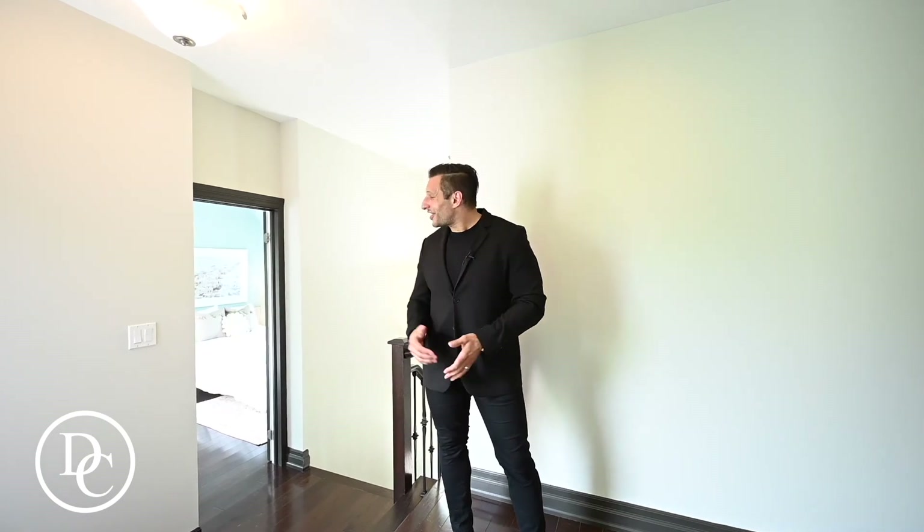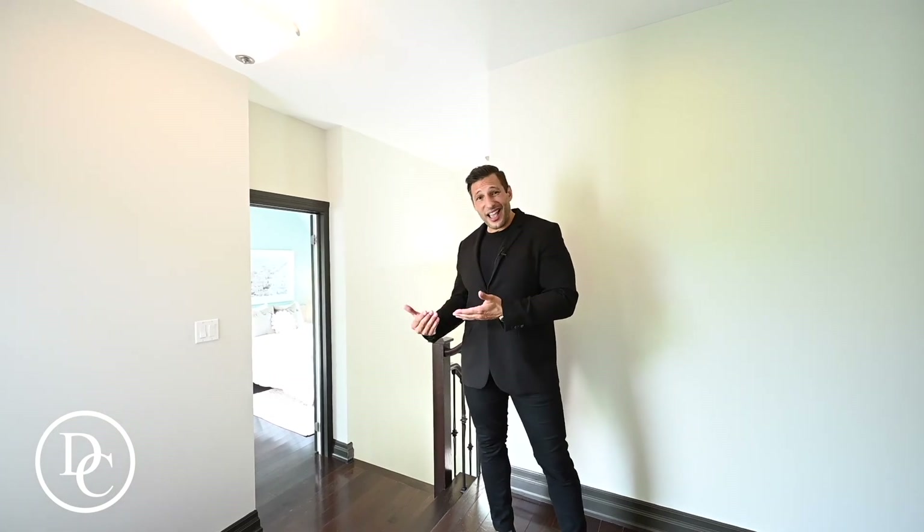Now my favorite room up here — the primary is pretty spectacular and Ariana will show you that shortly, but check out this room behind me. This room is secluded from the rest of the home. It can be used as a bedroom like it is now, but you can convert it into an office, a nursery, or maybe an in-law suite.